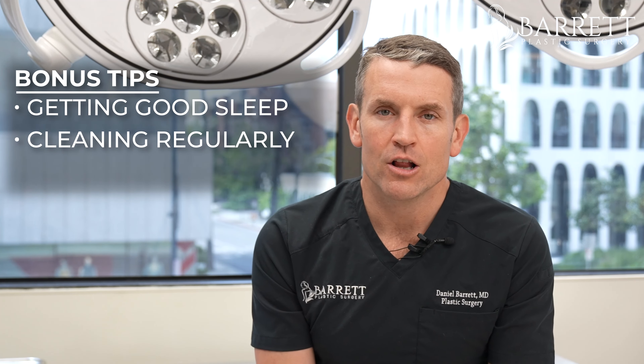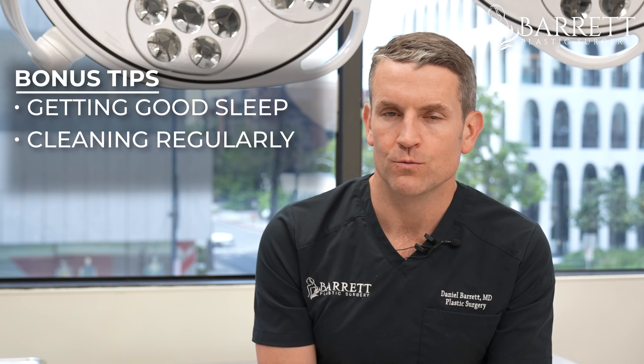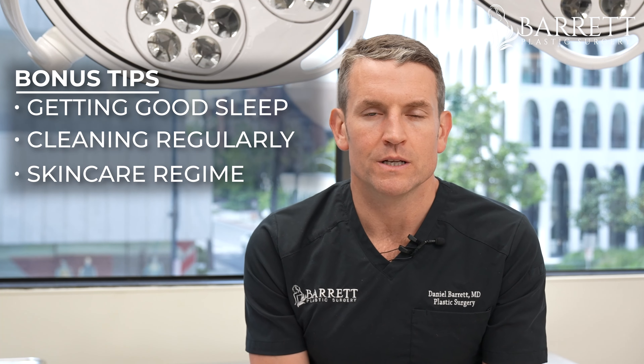There are also a lot of things you can do to improve the under eye appearance for free. Number one is sleep — getting good sleep every night will help improve that area. Decreasing allergies in your home decreases the puffiness around the eyes, and a good skincare regimen are all fundamentals before you go and try to spend money with me. Thanks.